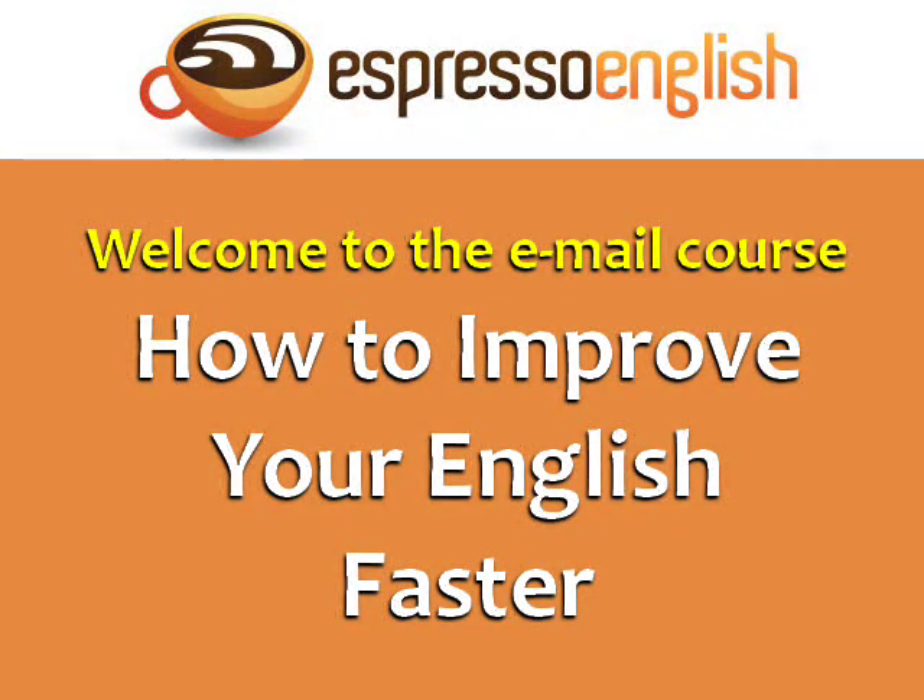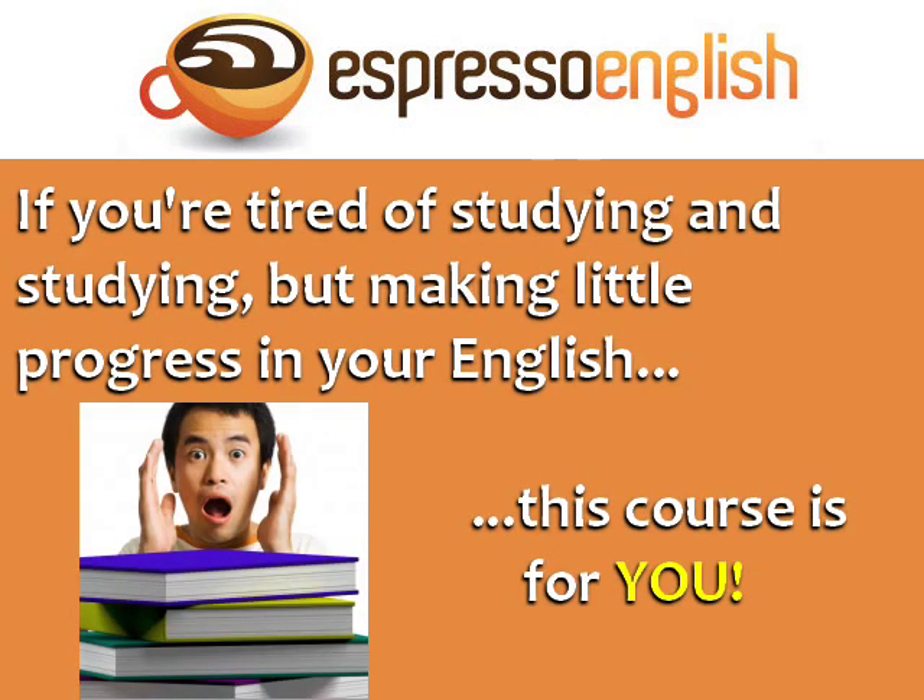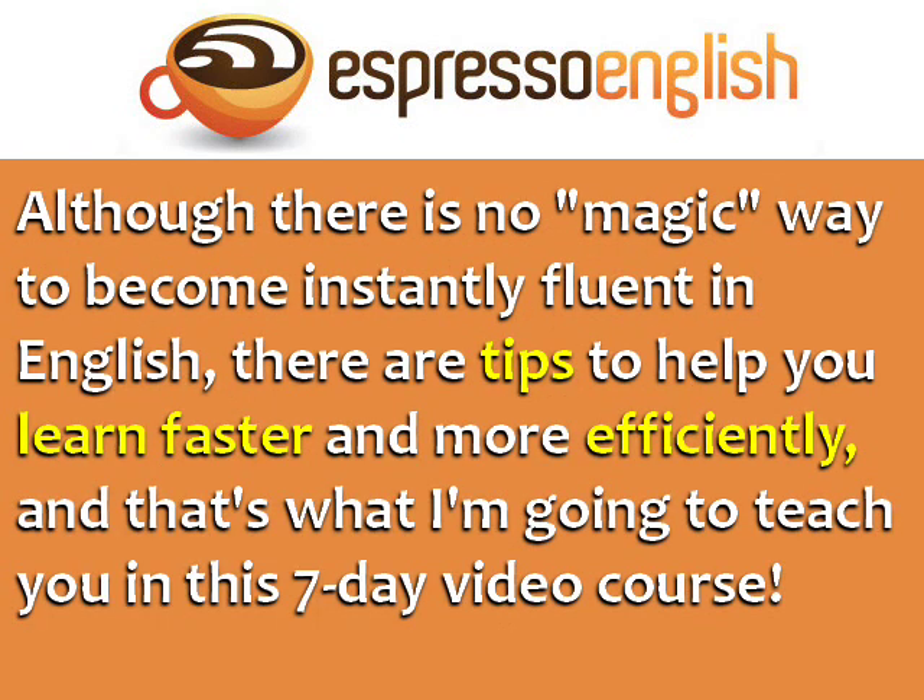Welcome to the free email course, How to Improve Your English Faster. If you're tired of studying and studying but making little progress in your English, then this course is for you. Although there is no magic way to become fluent in English instantly, there are tips that will help you learn faster and more efficiently, and that's what I'm going to teach you in this course.